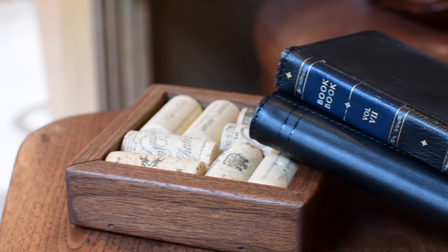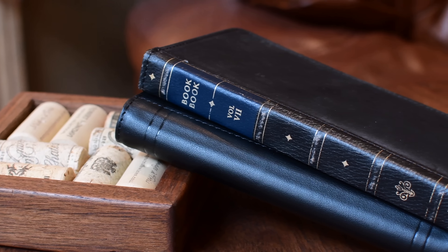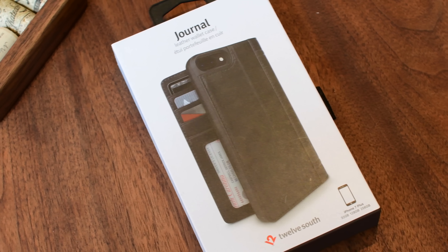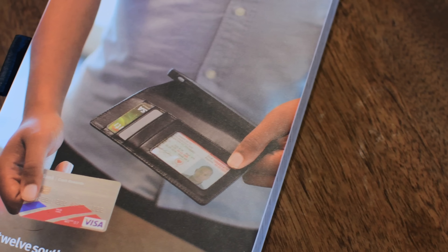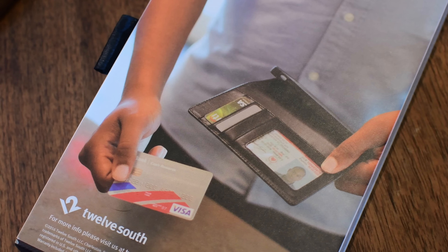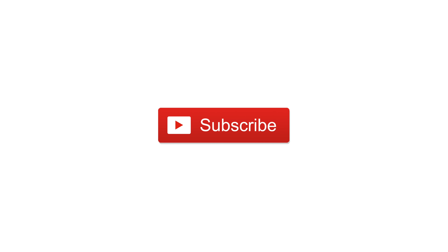So which one do you guys prefer — the newer, more modern Journal, or the removable case and vintage book style of the original BookBook? Let us know down in the comments below, and if you're going to pick up either of them for your new iPhone 7, you can find links in the description below. Please go ahead and give this video a thumbs up so we can keep them coming, go ahead and subscribe, and until next time, this is Andrew for IDB.